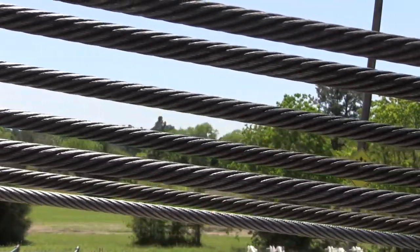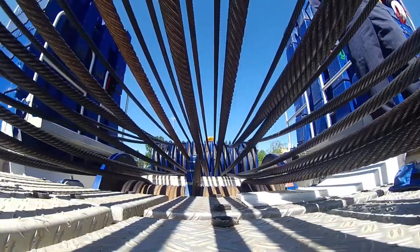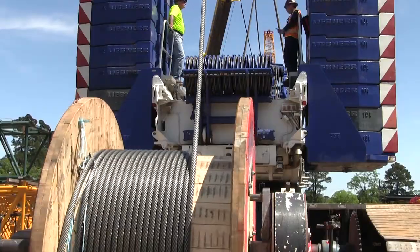Our guys are accustomed to doing ropes. They do them every day — crane ropes every day. They know how to treat the rope, how to set up, and how to direct the people on what they need to do during the install. We're proud of it. We love it. We're definitely looking forward to having a fleet of them.